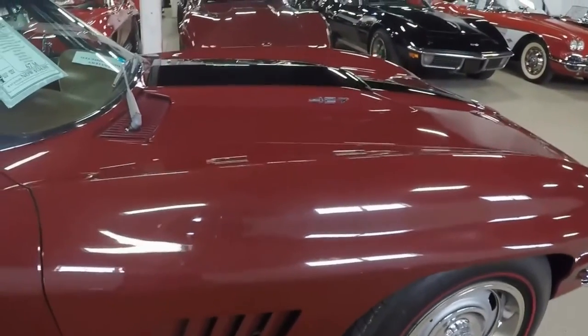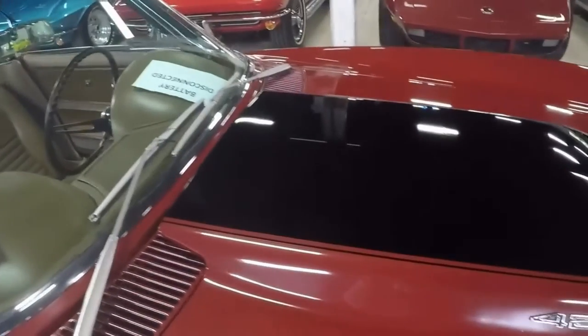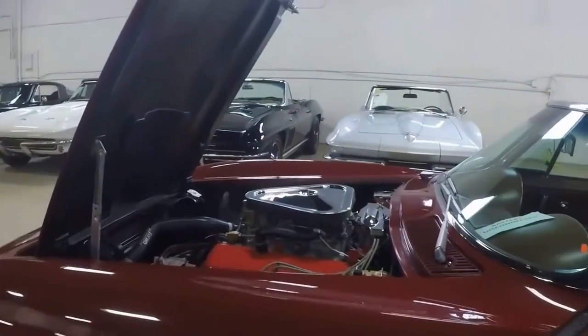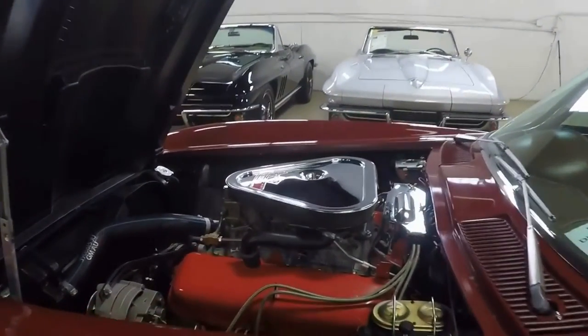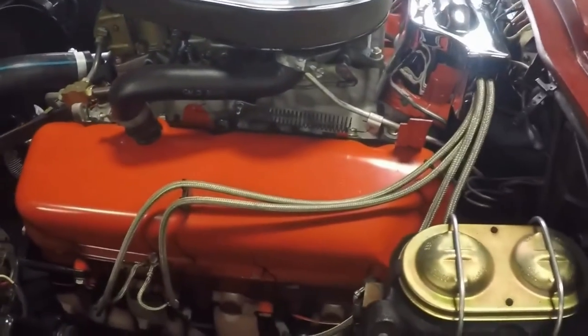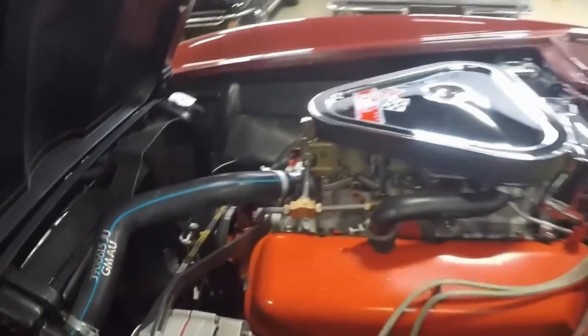Paint is very deep and shiny, all glass and chrome, interior dash, door panel, etc. — it's very, very nice condition. Very nice engine compartment. This is a real rare big block.